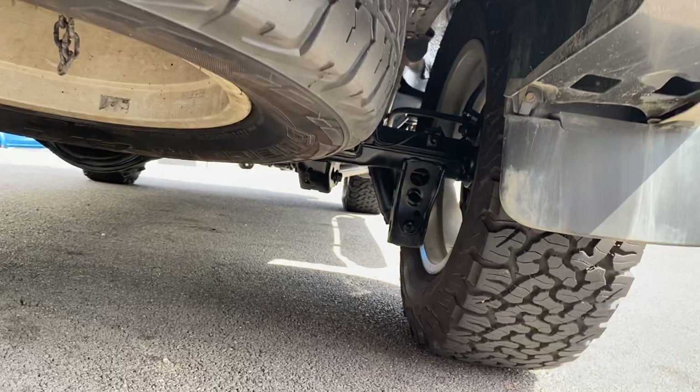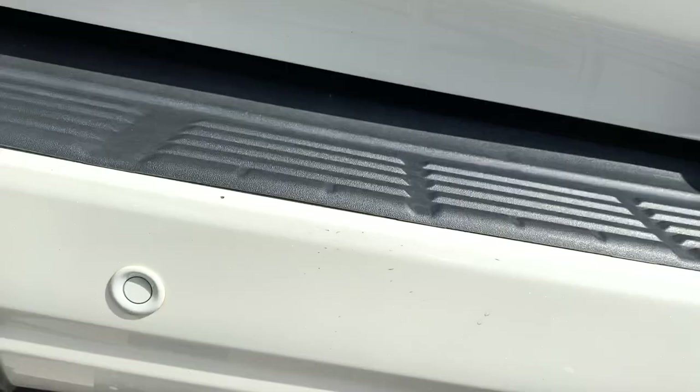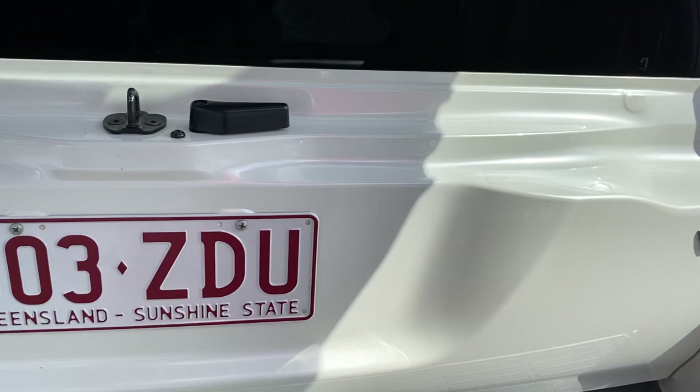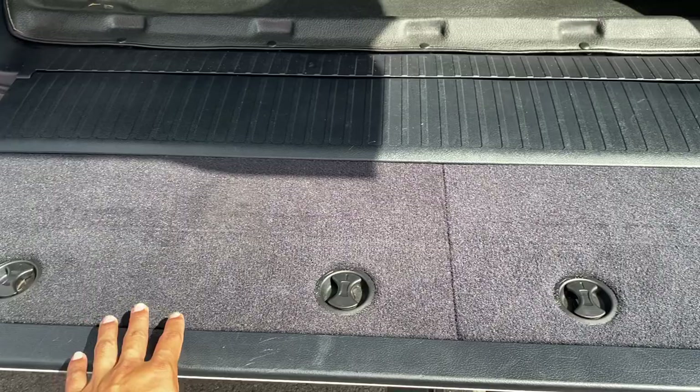Spare tyre is full size, which is nice. Very clean. Even your carpets there in the boot are all intact, which is nice.